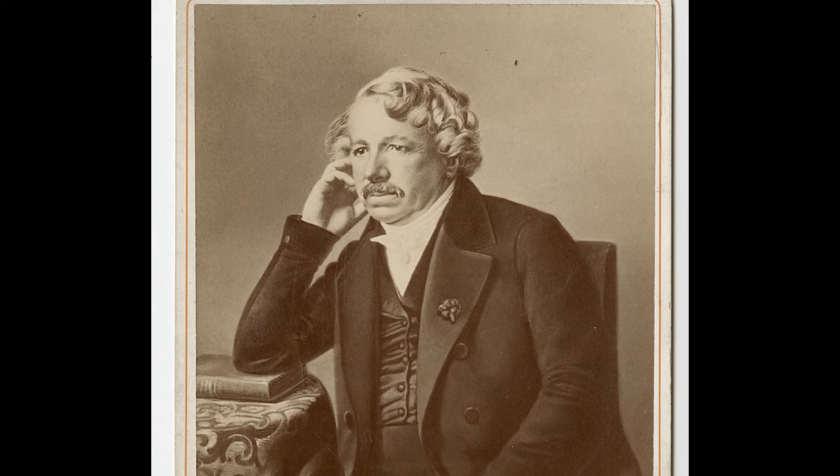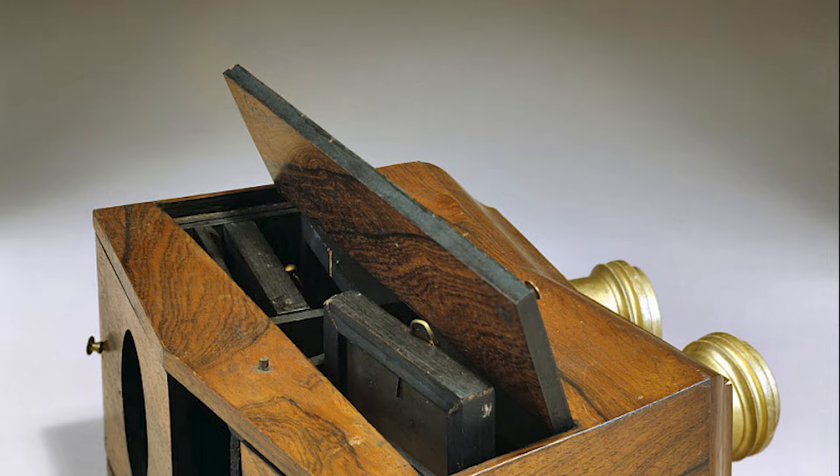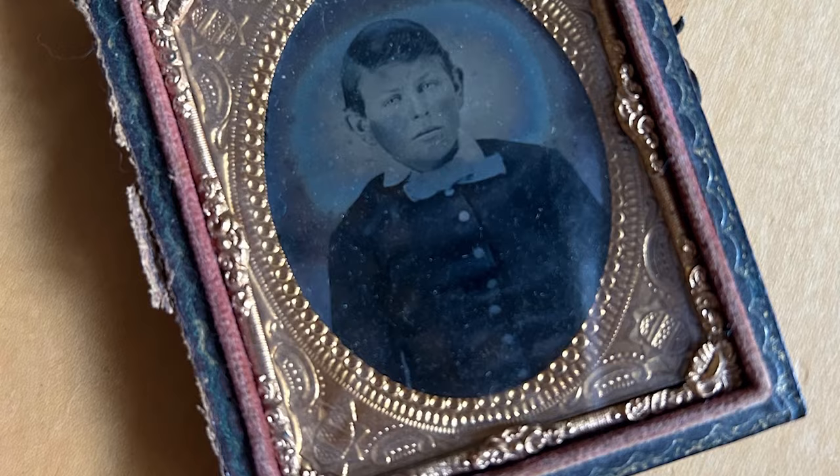Invented by Louis Daguerre, the daguerreotype used a chemical process that fixed images to a piece of silver-plated copper. The copper plate was placed in the camera, exposed to light, which produced an image that was fixed by exposing it to mercury vapor. However, this highly toxic, cumbersome process produced an easily damaged image that was then placed in a case to keep it safe.